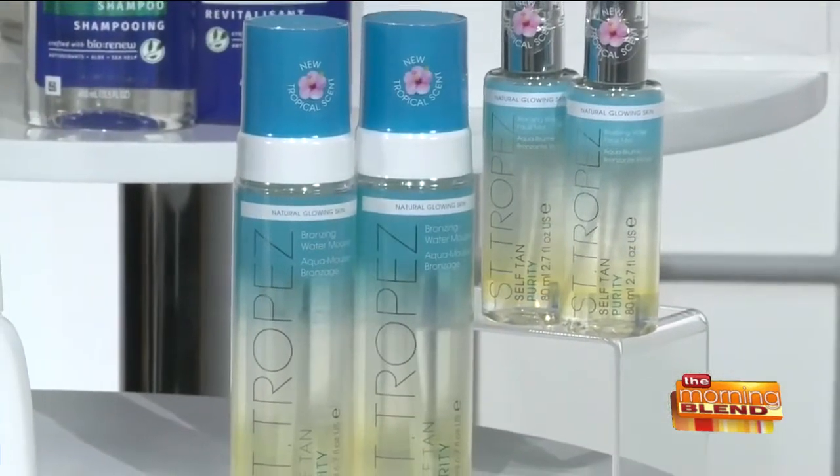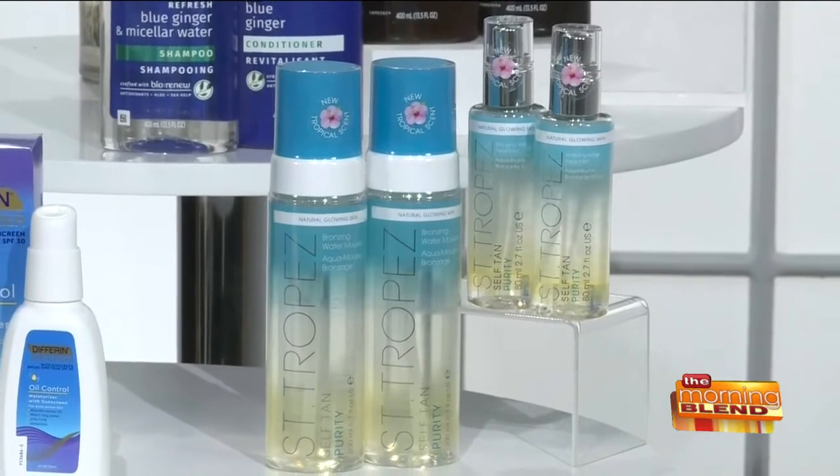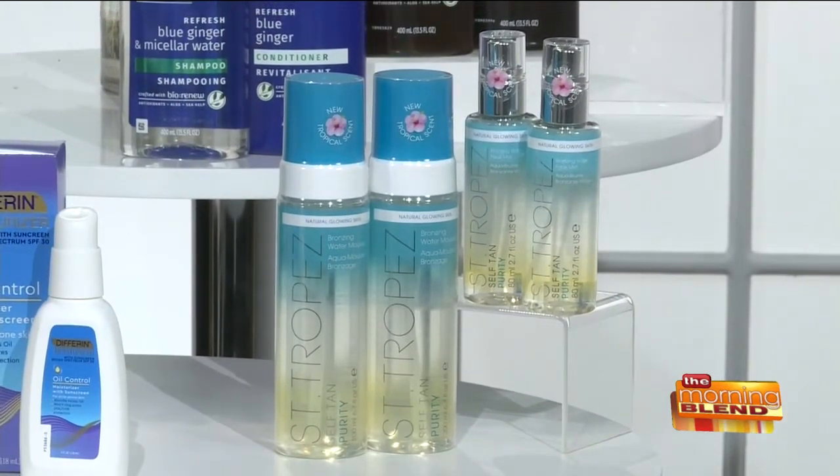Yes, there are two new products from St. Tropez called the Purity Line. There is a bronzing water mousse and a face mist, and both of them are super lightweight, very hydrating, and give you that amazing natural-looking St. Tropez tan. They're going to keep you bronzed for days, so you've got it for the wedding and the honeymoon. They also smell really good — there's a tropical scent. They have antioxidants to help with any environmental damage, and they're completely clear so they're never going to transfer onto your white wedding dress. You don't have to wash these off; you can just apply them and go about your day. The face mist you can use under your makeup as a primer, or you can spritz it throughout the day to reset your makeup and boost your glow. The mist is $30, the bronzing water mousse is $42, and you can find them at Ulta and Ulta.com.